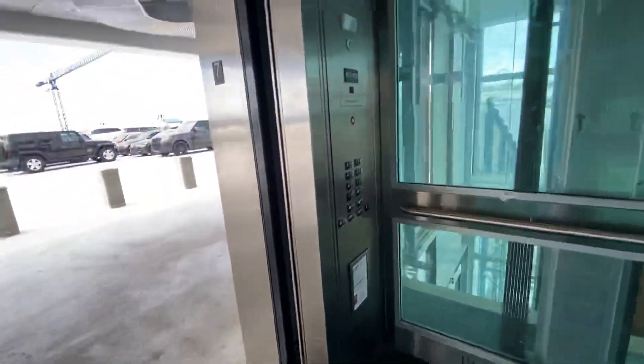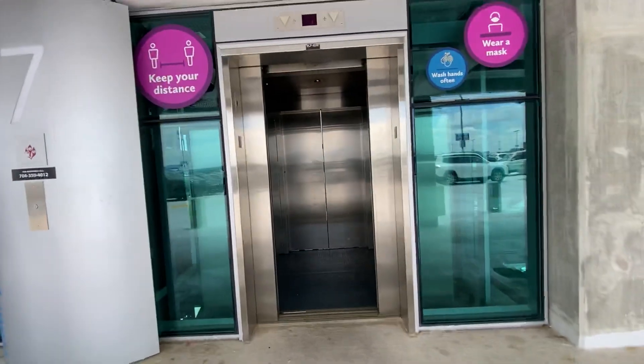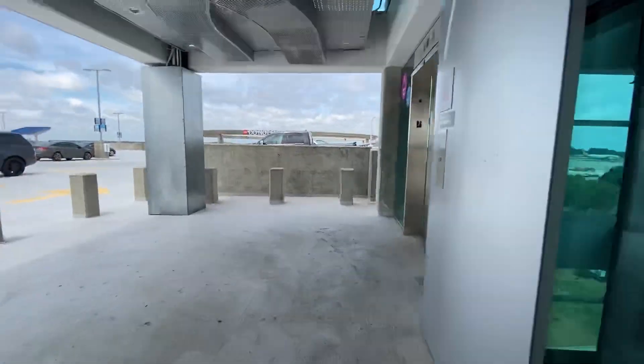There's a counterweight. There's a stairwell. As you can see down. There's cables. Oh man.